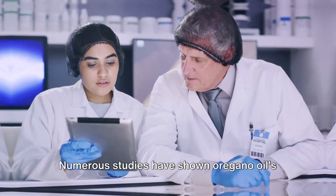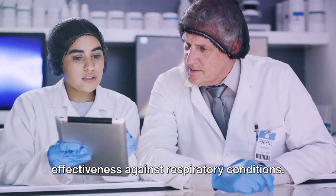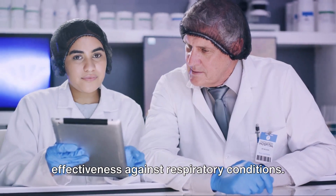Remember, while oregano oil is a natural remedy, it's still important to use it responsibly. Numerous studies have shown oregano oil's effectiveness against respiratory conditions.